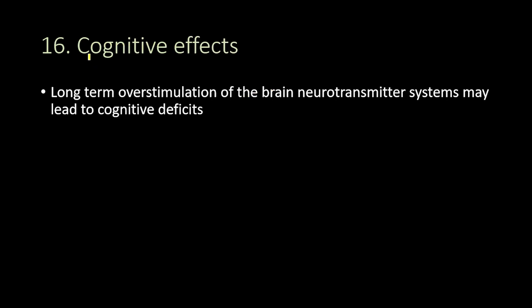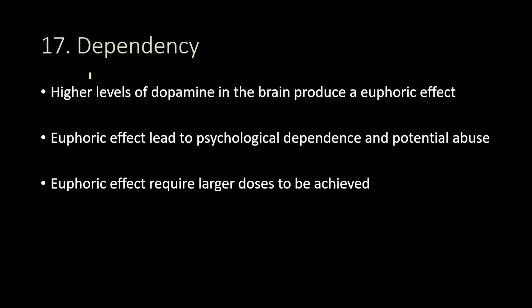There are also cognitive effects of Adderall, where long-term overstimulation of the brain's neurotransmitter systems may lead to cognitive deficits. Another side effect is dependency — the higher levels of dopamine that come with Adderall in the brain produce a euphoric effect, which leads to psychological dependence and potential abuse, and this euphoric effect especially requires larger doses to be achieved.